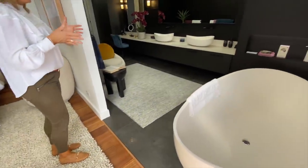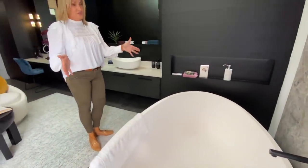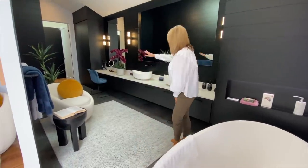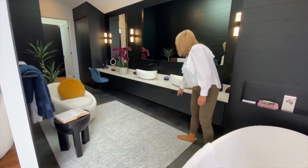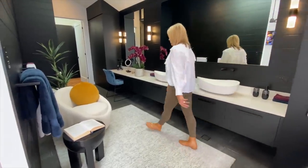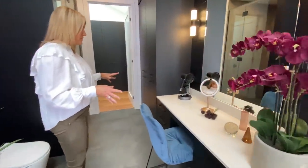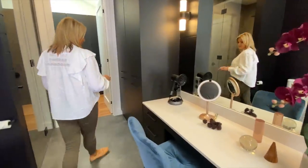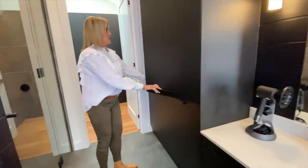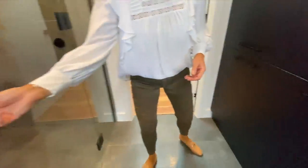Through to here we have a pretty impressive bathroom. If you're not relaxing in that bed or on that chaise, you can certainly relax in this tub. Lots and lots of storage here — you'll see there's a bank of drawers all along here. We have the glam station here fully kitted out and ready to go, and then we have more storage here. Nice big shower with your rain shower head.